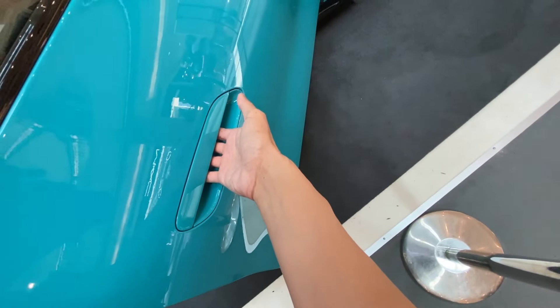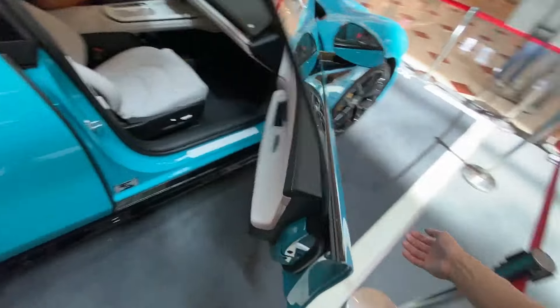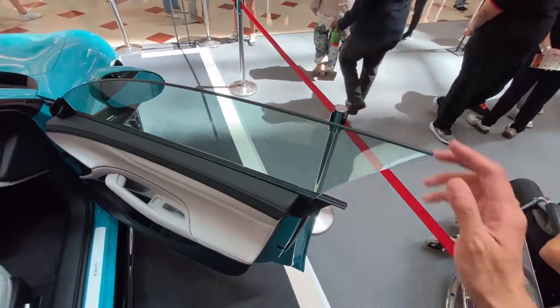You don't actually pull the door — there is a button inside of the handle that you just click. Single glazing mirror.